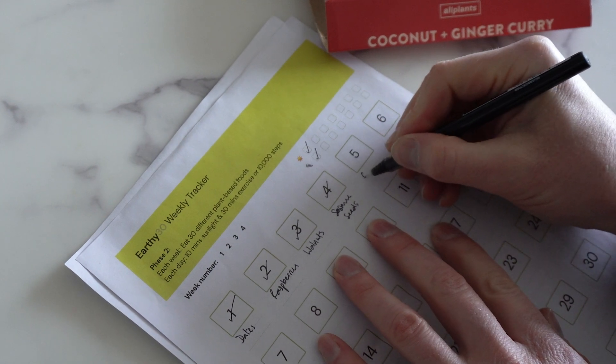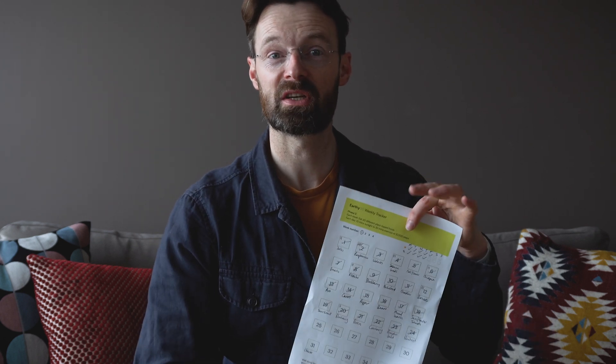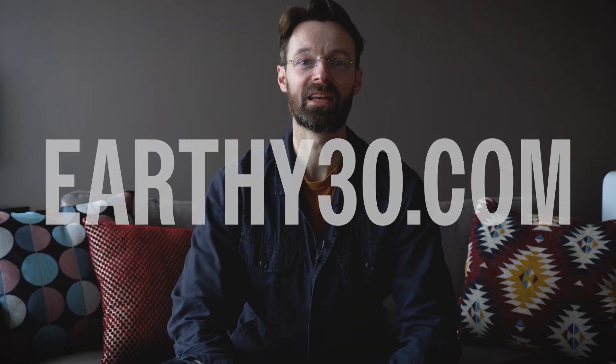Thank you for watching this video. If you found it useful, please like and subscribe. Earthy 30 is a challenge that helps you eat 30 different plant-based foods each week. We don't say you have to be vegan or vegetarian — you can have meat, you can have fish, and in fact we recommend it to get your protein. But we like to also get diversity of plant-based foods. You can go to the challenge page on the website and download your scorecard. Every week you tick the boxes for the foods you've eaten. At level two, we also ask you to add 10 minutes of sunlight every day and 30 minutes of exercise or 10,000 steps a day. Right now I am on level two and so far this week I've eaten 24 different plant-based foods.